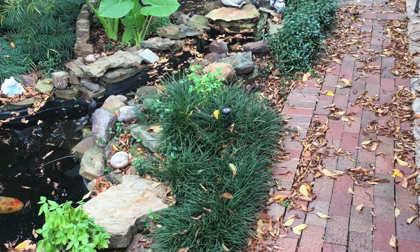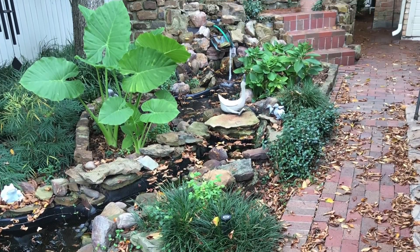This one was an existing pond — a pretty bad pond done wrong. We ripped that sucker out.